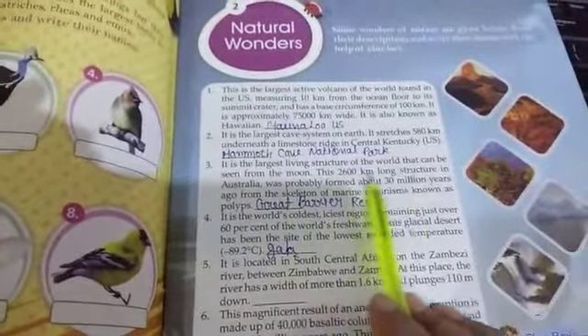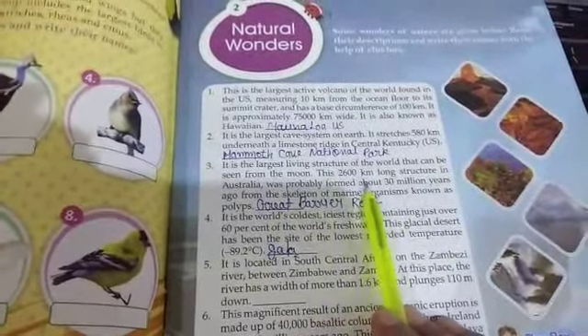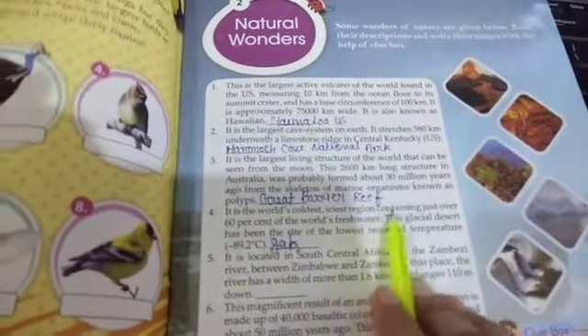The third question is: it is the largest living structure of the world that can be seen from the moon. The 22,600 km long structure in Australia was probably formed about 13 million years ago from the skeleton of marine organisms known as polyps. The answer is the Great Barrier Reef.